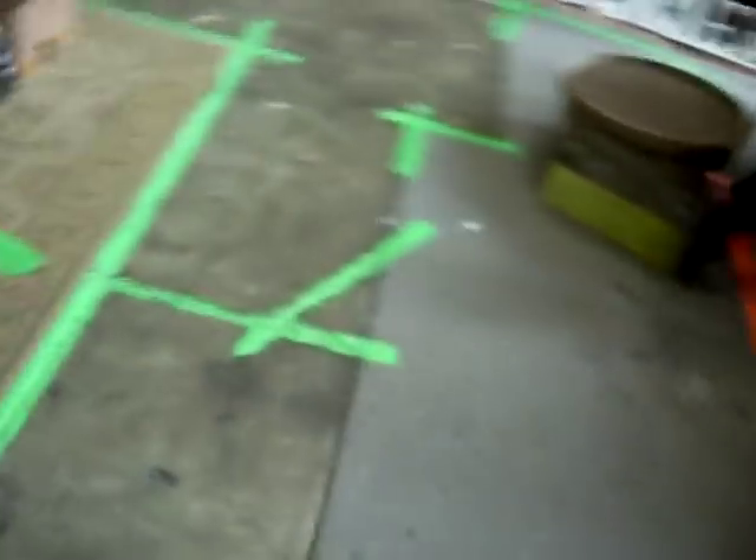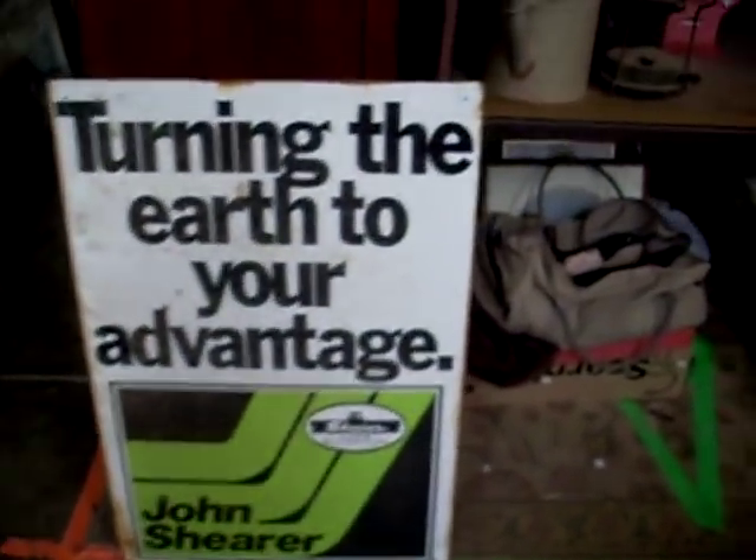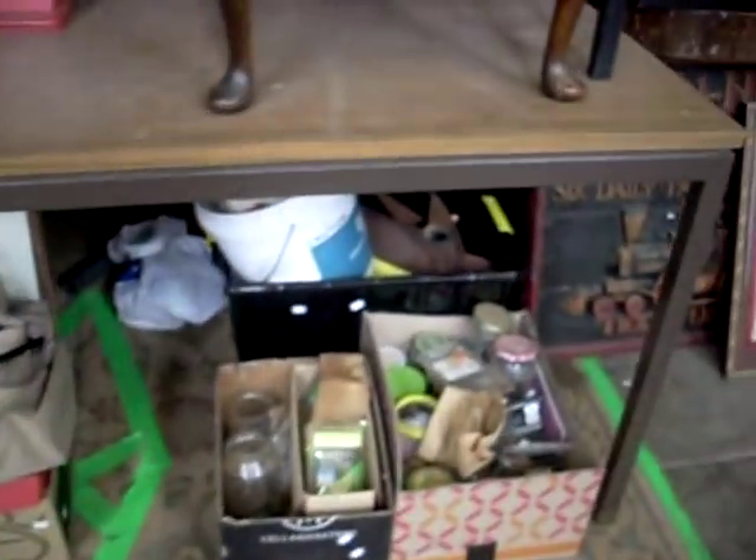Boxes of books. A couple of repro Acapulco chairs. Nice big advertising sign there for John Shearer farm machinery. Sort of hardware. Hardware.